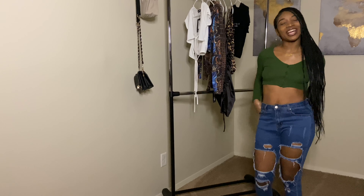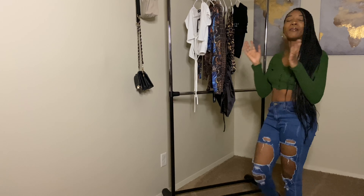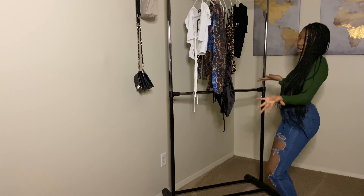Hey guys, welcome back to my channel. It's your favorite YouTuber, Chrissy Lou, and I'm back with another clothing haul.